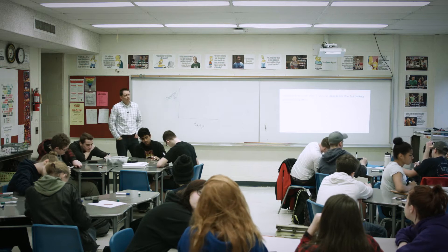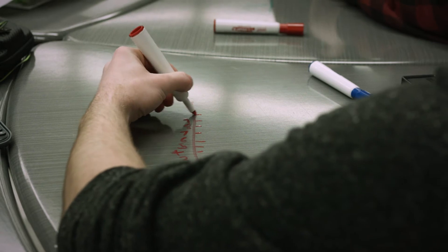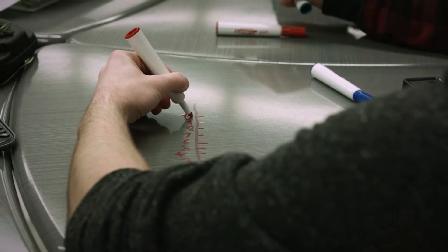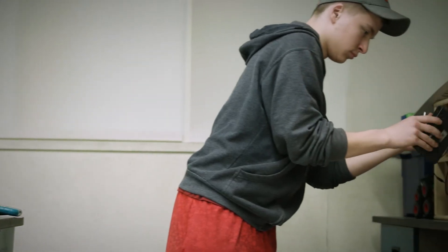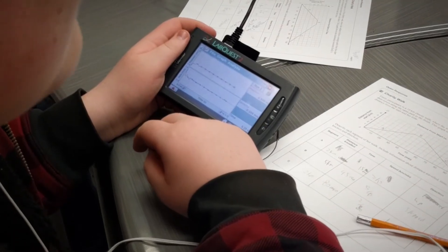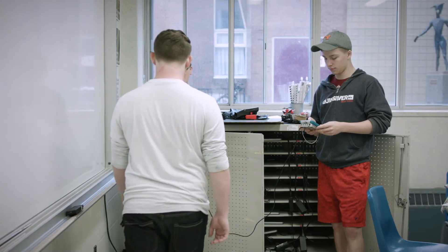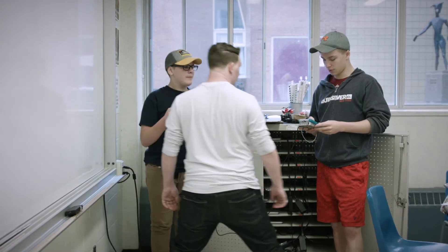Our approach to math instruction is pretty simple. We try to make it hands-on for the learners and relevant to things they can relate to in everyday life. We try to keep it small and task-oriented — a small prompt at the start of class with the big picture of what we're looking at — and get the students up and moving and working on an activity.